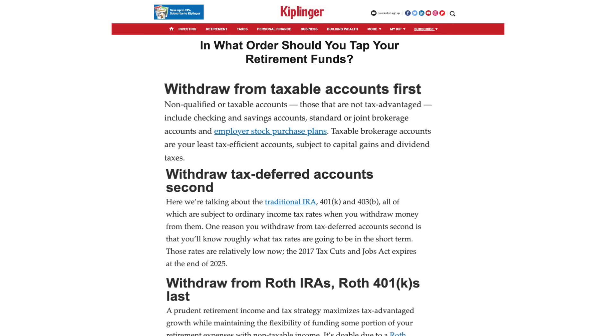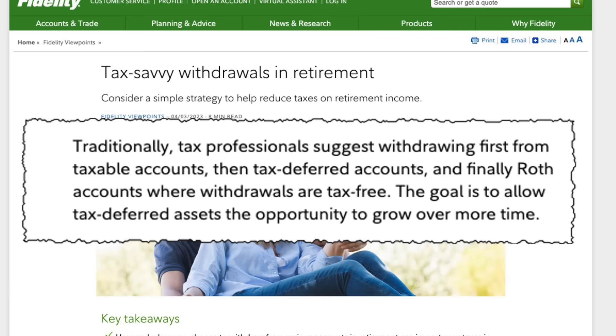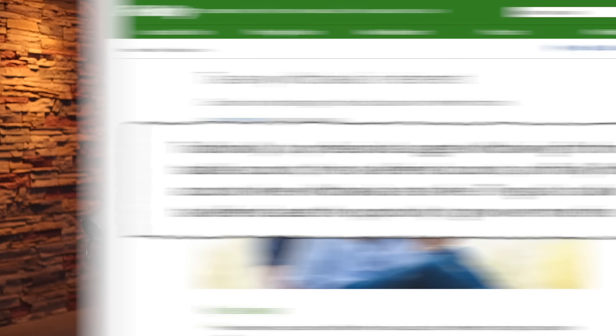For example, let's say that you have an IRA, a joint account, and a Roth IRA. Which one should you take money from first? Well, according to the accepted conventional wisdom, the best way to withdraw is to first take from your taxable account, then from your tax-deferred account, and last your tax-free account. This is backed up by hundreds of articles with quotes by financial planners and tax advisors.